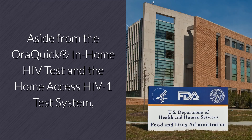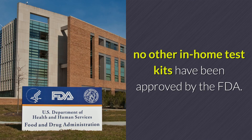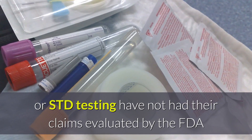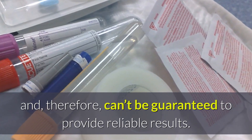Aside from the OraQuick in-home HIV test and the Home Access HIV-1 Test System, no other in-home test kits have been approved by the FDA. Other kits claiming to offer at-home HIV or STD testing have not had their claims evaluated by the FDA and, therefore, cannot be guaranteed to provide reliable results.